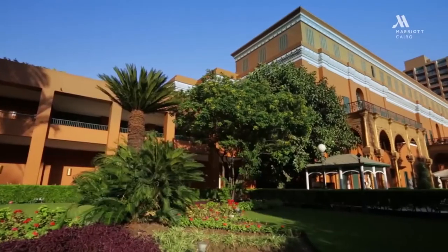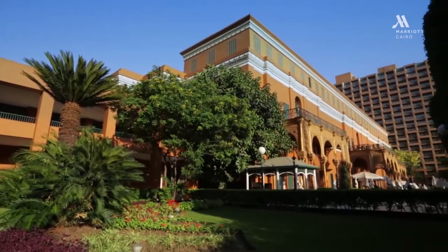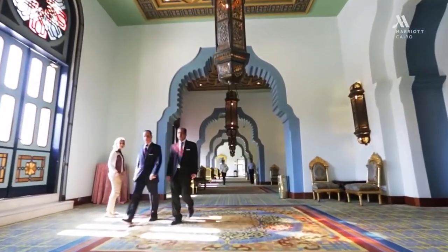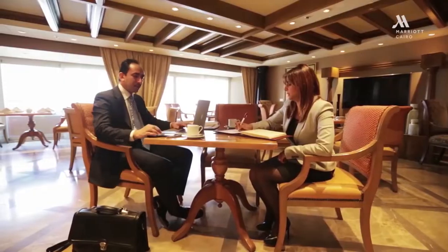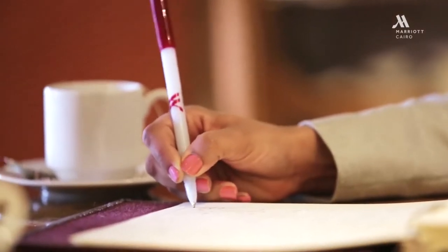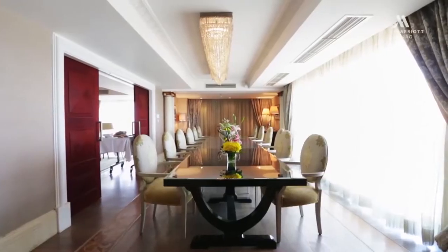Executive level guests have access to the exclusive lounge and perks like free breakfast. On-site amenities include a 24-hour gym, outdoor lap pool, pampering spa, and elegant casino. Several of their 14 dining options are amidst lush gardens.